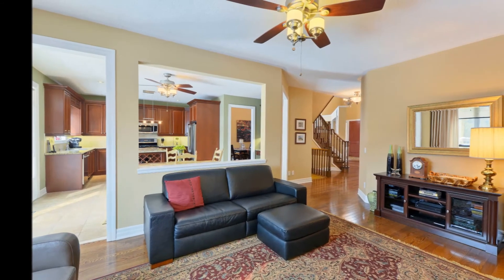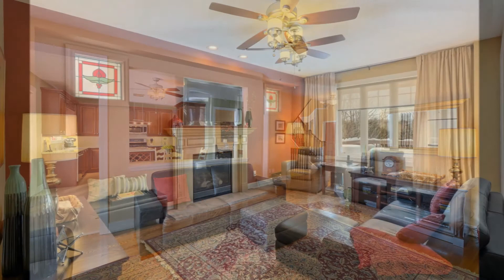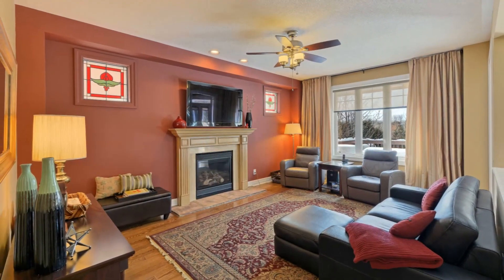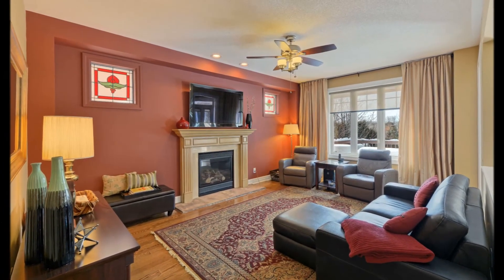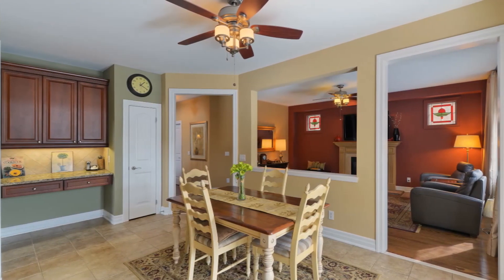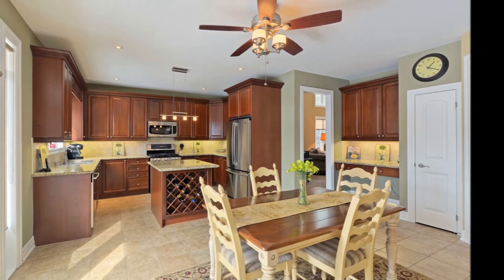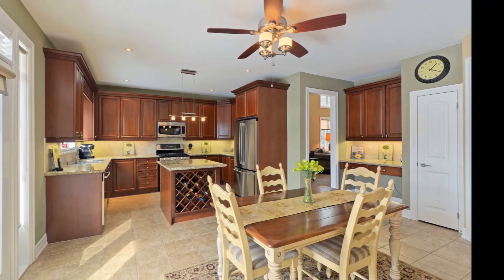The spacious family room features gleaming hardwood floors, a cozy gas fireplace with custom mantle, and long nature views to the forest. The family room is flanked by the open concept family-sized gourmet kitchen.